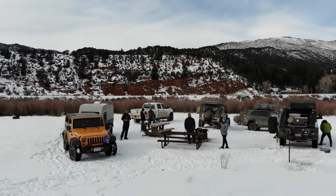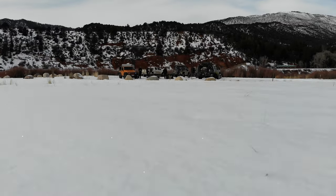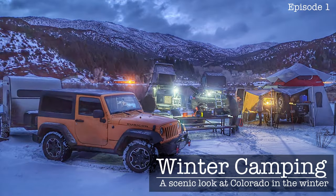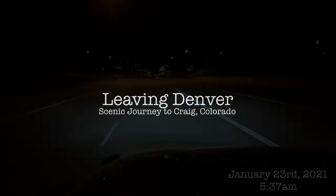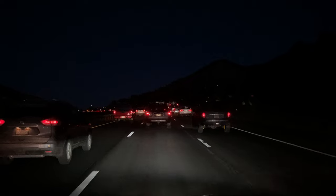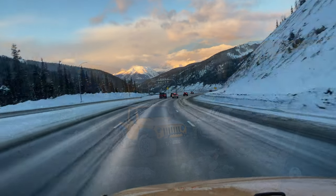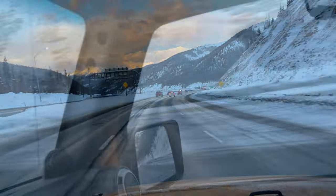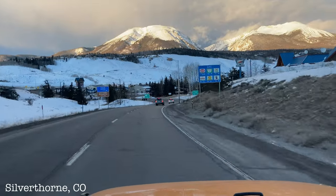It seems like every overland type of video starts with the drone shot, and we are no exception. My name is Dewey Jones, I'm the host of this channel. I am not an overlander, but my work has forced that lifestyle on me, and my goal is to learn the art of long-term four-wheel drive camping. What I am is an off-roader — been one for 20 years.